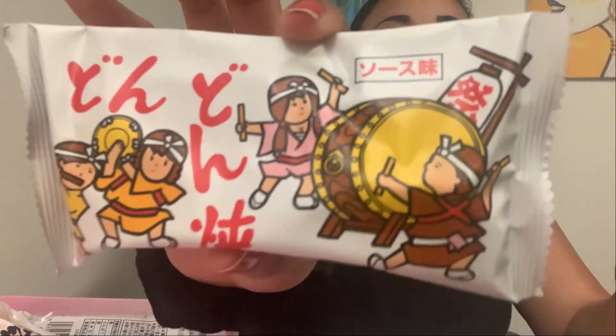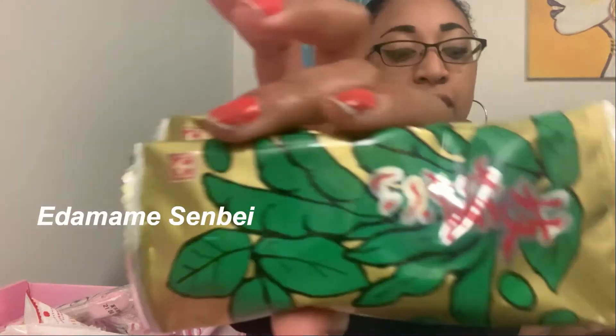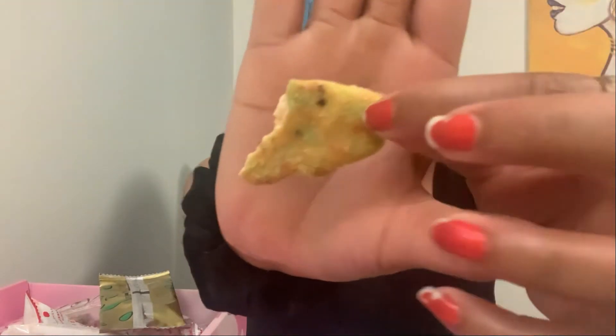We've got little pieces on it — it says it's fried and marinated. It's kind of tiny — that's what it looks like. It tastes like ketchup. Moving on — these are the Edamame Senbei, and they're vegetarian. This is what it looks like. I actually really like that one — I love the flavor.